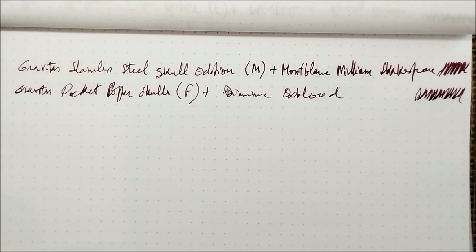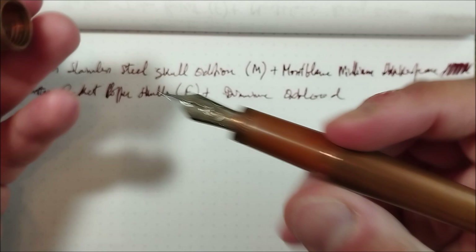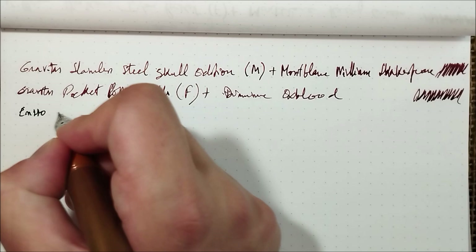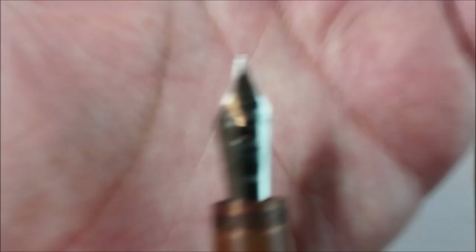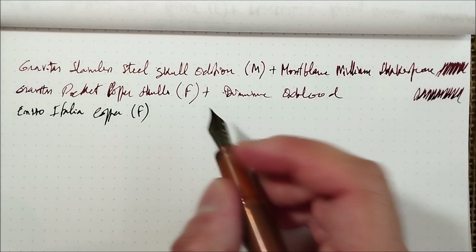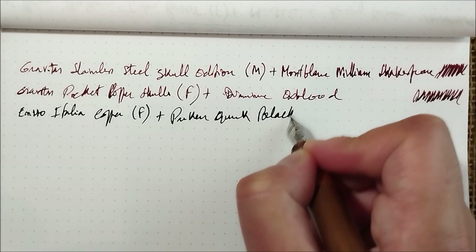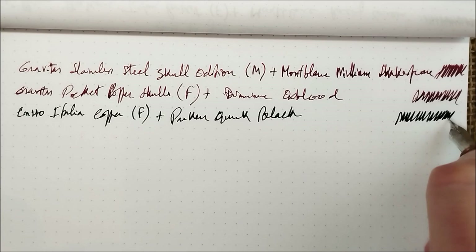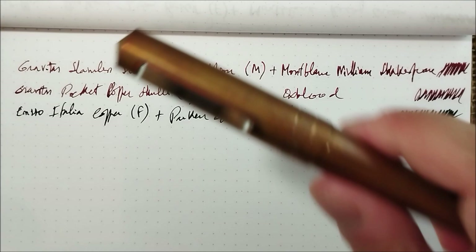Just two pens to go. The next one is also made of copper, but this one is from the United States, although it has an Italian inspiration. It is a very nice heavy pen — this is the Enzo Italia in copper. A big, heavy pen. It has a fine steel Bock nib which I enjoy. It didn't work that well when I got it but I just had to work with it a little bit. Inside it has Parker Quink Black. One of the reasons I have too many pens with ink is that I want to make some reviews and I'm not having the time to do them, so they keep being inked forever.